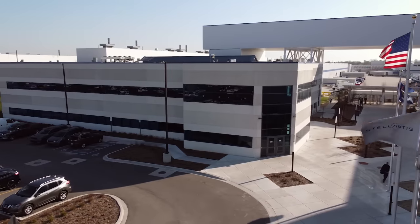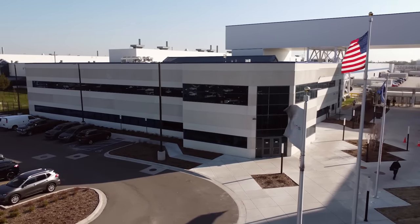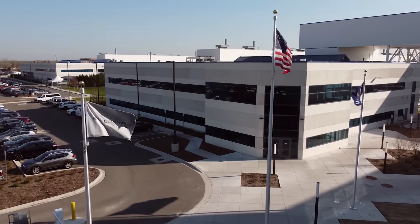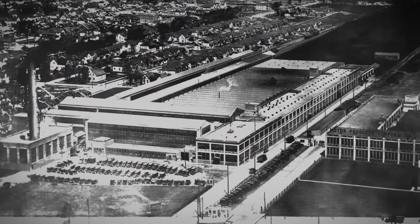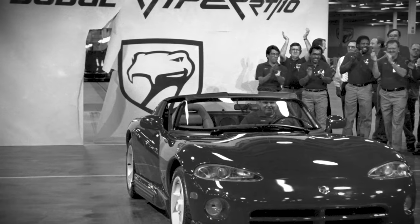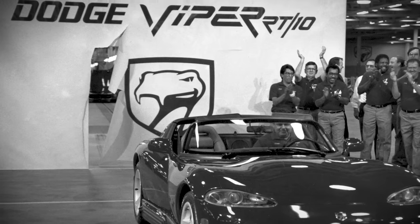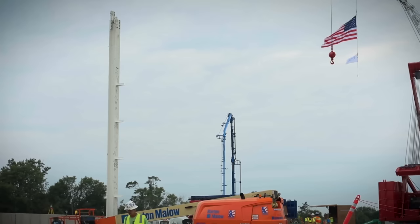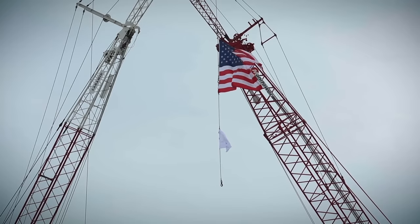The all-new long wheelbase version of the Jeep Grand Cherokee is rolling down the assembly line at the freshly renovated Mack assembly plant in Detroit. It took $1.6 billion to bring that plant up to today's vehicle manufacturing standards, because the original building went up around 1916. It later made the Dodge Viper and then V6 and V8 engines. But making SUVs is a lot different than making engines, so the whole plant was gutted.